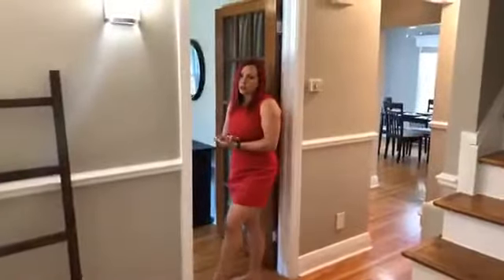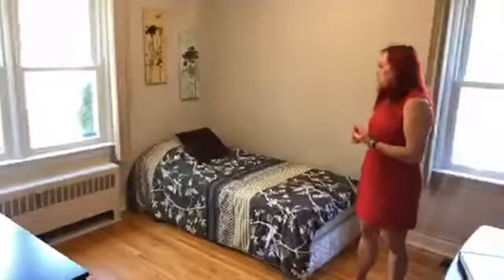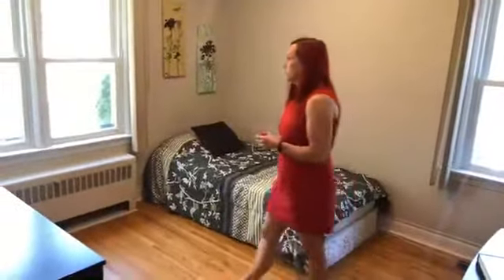As we saw from the outside, this is the front door. Off the front door, we have a few options. You can come into this room which is currently a bedroom — there is a closet in here. Alternatively, it could be used as an office or a second family room. There are lots of options in here.